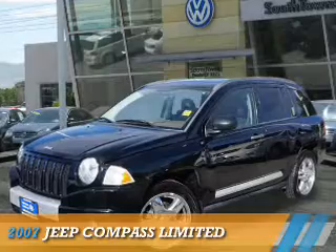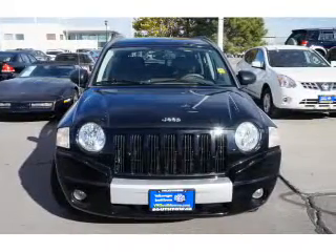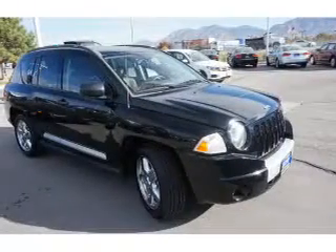Presenting the 2007 Jeep Compass. It's powered by 4-wheel drive, a 2.4-liter four-cylinder engine, and an automatic transmission.